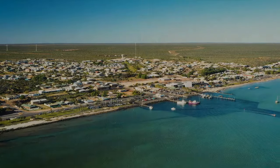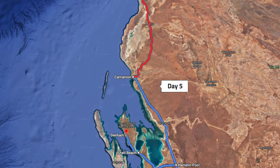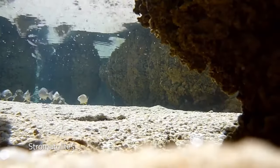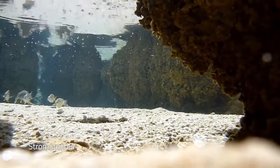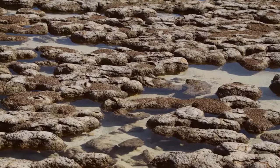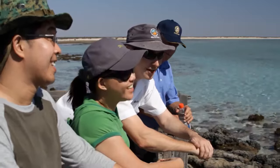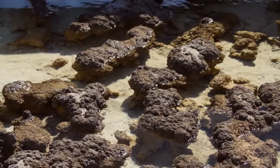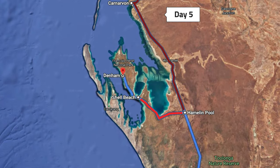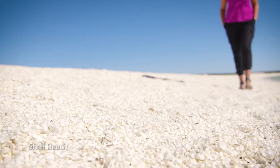After an early morning swim, drive south from Coral Bay to Shark Bay World Heritage Area. Detour off the highway to see the remarkable Hamelin Pool, home to the oldest and largest living fossils on Earth, known as stromatolites. Drive a little further to Shell Beach, which is made up of billions of tiny shells instead of sand.